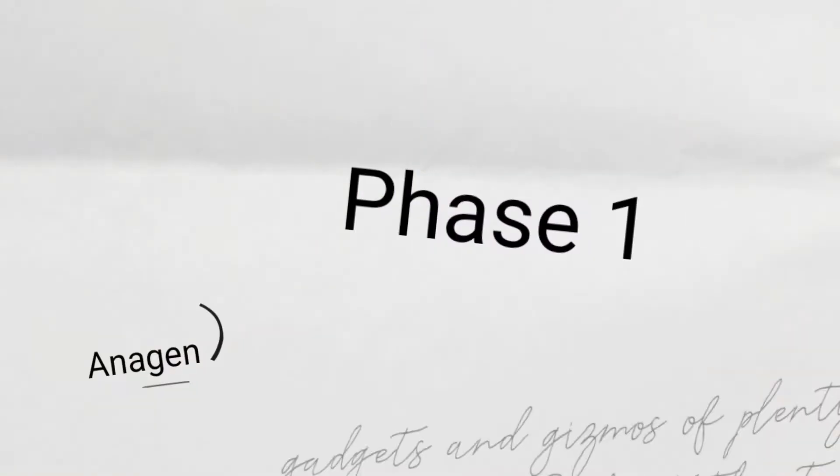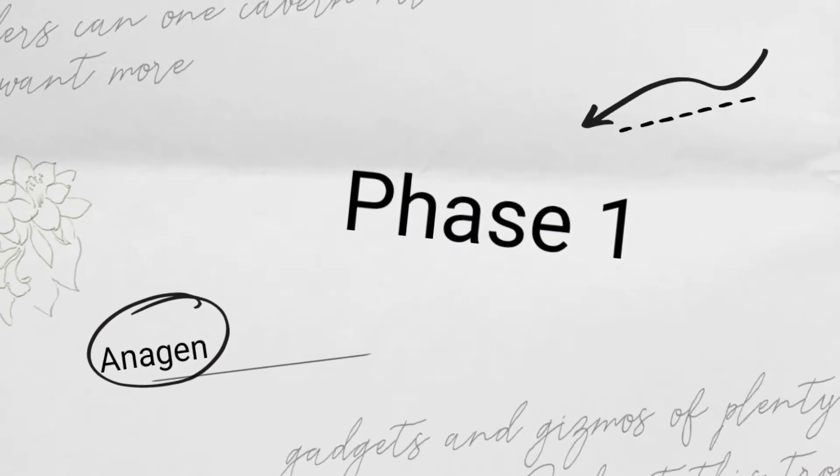That shedding kind of escalated after I gave birth. So I wanted to create this video to talk about hair on a whole. I'm going to cover the hair as an anatomy, the life cycle of hair, why shedding is a part of the normal life cycle of hair, and how we can determine whether it's normal shedding or breakage.